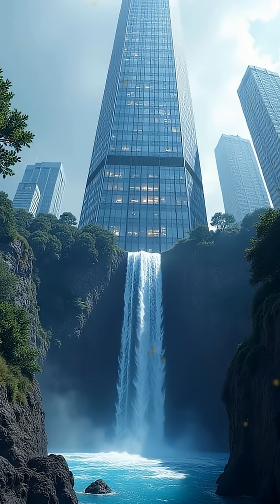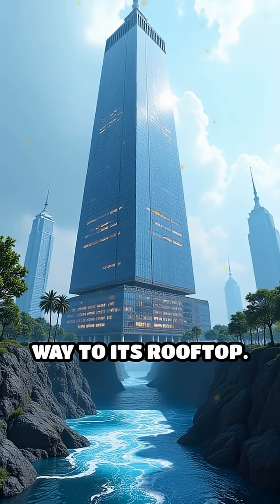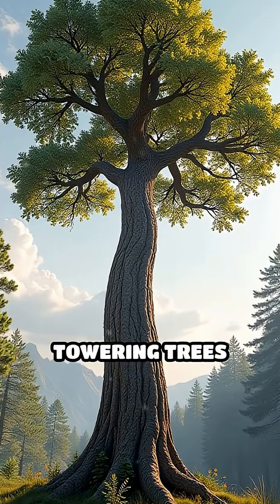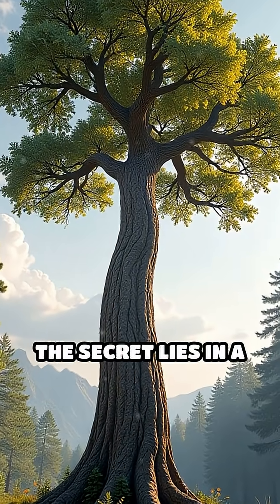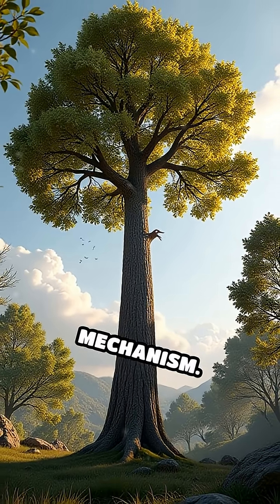Imagine a skyscraper without pumps, yet water continuously travels from its basement all the way to its rooftop. This is exactly what happens in towering trees every day. The secret lies in a remarkable physical phenomenon called the cohesion-tension mechanism.